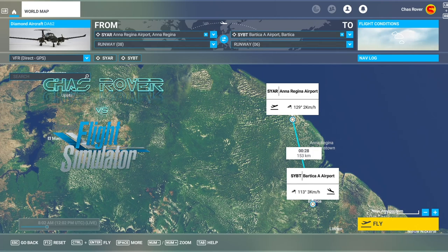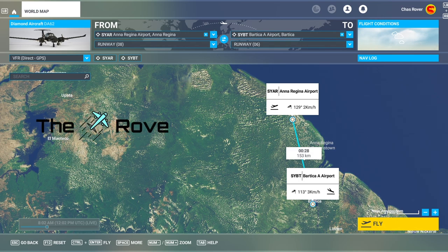Namaste programs, welcome back to Microsoft Flight Simulator and the rove through Guyana continues. We're leaving Anna Regina, well the area of Anna Regina, and we're going to Bartica Airport. Bartica, let's go!